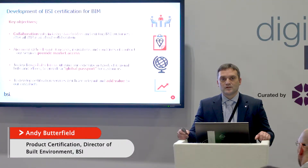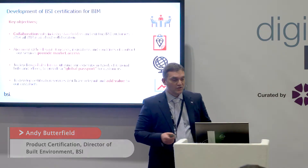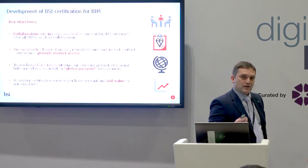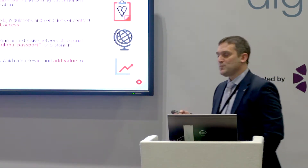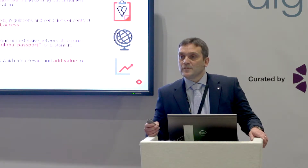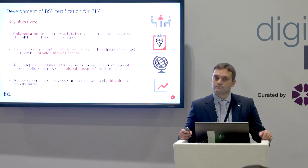Good afternoon everybody, great to see so many here. When we set out on the journey about a year ago to look at developing a certification solution, we forged four key objectives which should underpin the whole process. The first and arguably one of the most important was that we should collaborate — we should develop a certification scheme in collaboration with industry, in the true spirit of BIM.